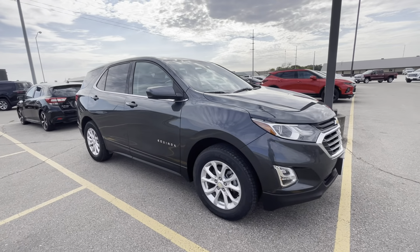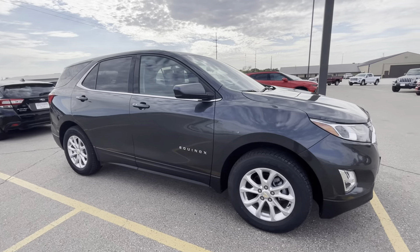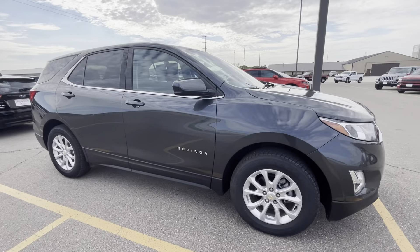Hey Chad, Jared here from Dale Howard's. Here is that 2018 Chevy Equinox that I was telling you about in this nice nightfall metallic.